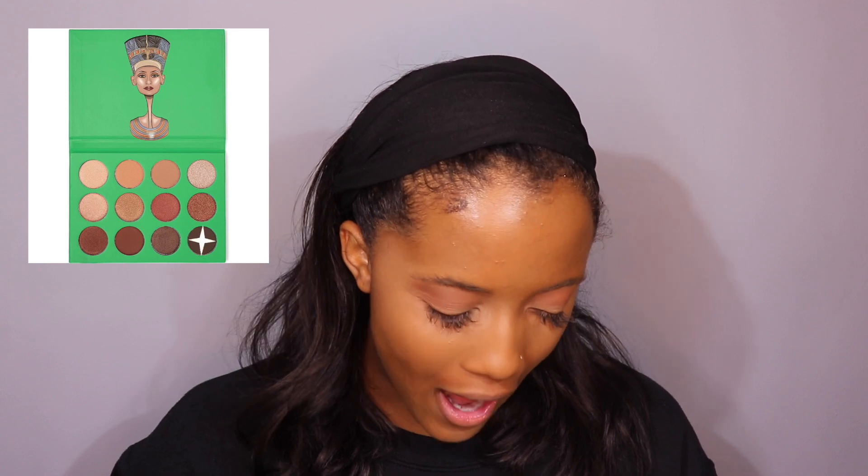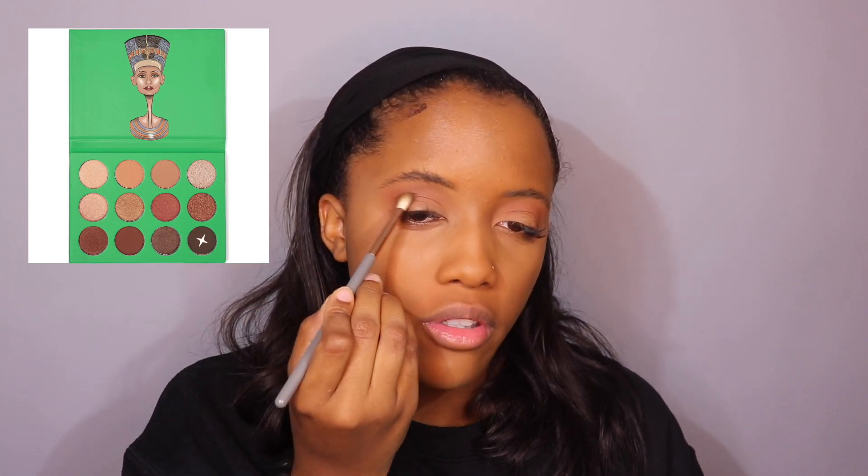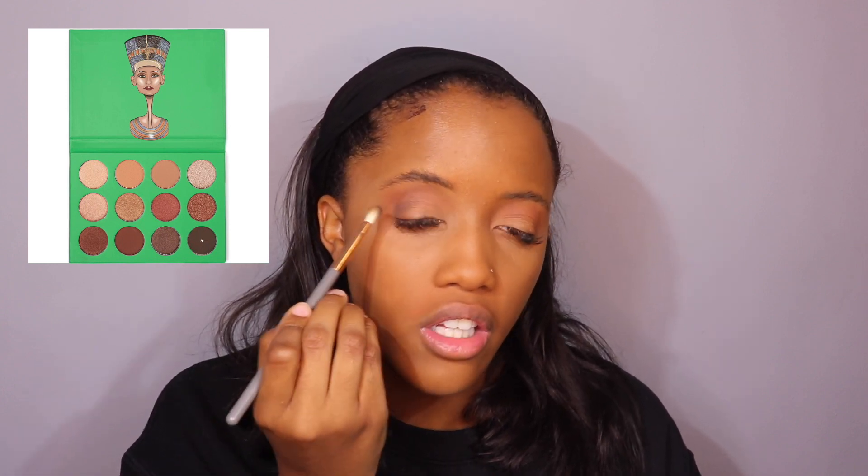I wouldn't want to have it any other way. I'm actually going to take this Five Below brush that I got for two or three bucks — I've actually really been loving it for darkening up my crease. I'm going to take this, it almost looks black, and put that right on my outer crease just to darken it up.